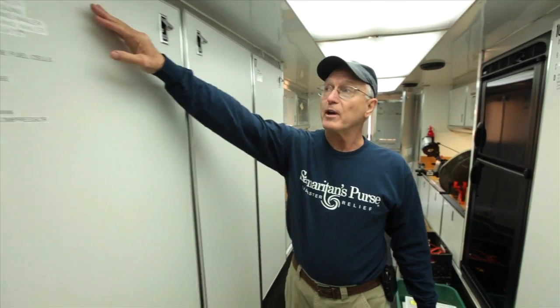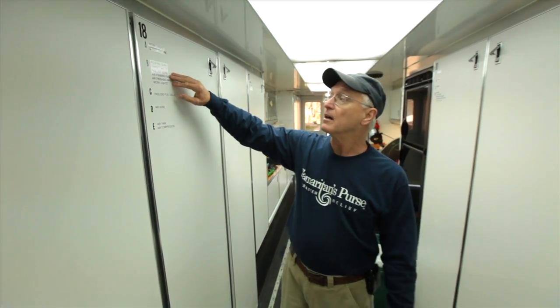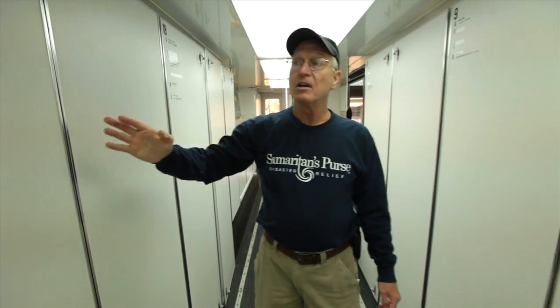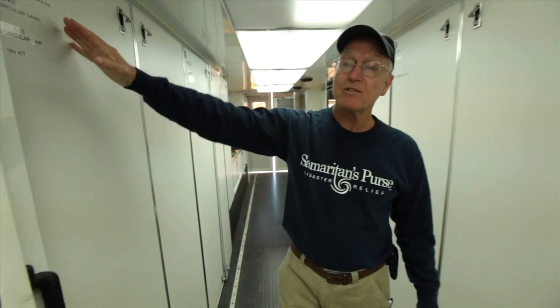If you look over here, we have work lights, the tripod, roofing gun, nailers, powder load cells, air hose, compressors. We have circular saws, grinders — everything that we need for disaster.